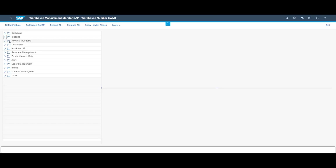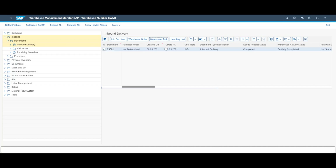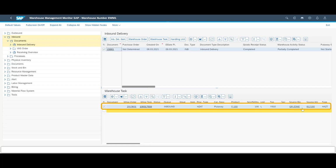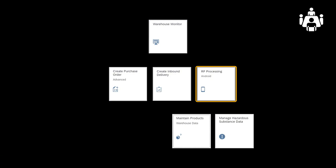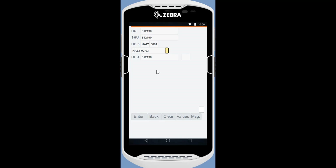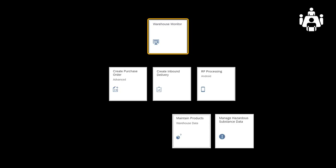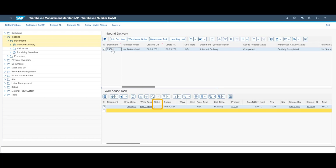Before the party is over, let us take a look at the warehouse monitor. We look up inbound delivery 23301 and can see that the newly created warehouse task is ready to be performed, and that the put away location is, as expected, in a hazardous storage type. Back at the handheld device, we confirm the put away task by pressing F4. In addition, we confirm the put away bin location by scanning the bin identifier.